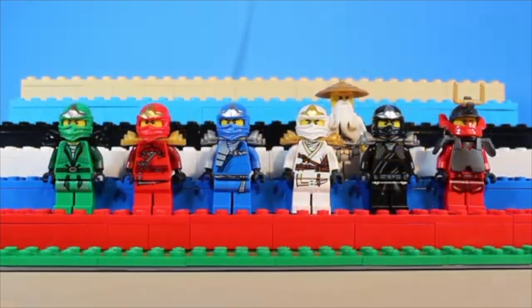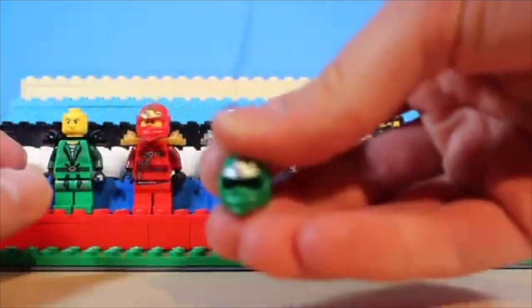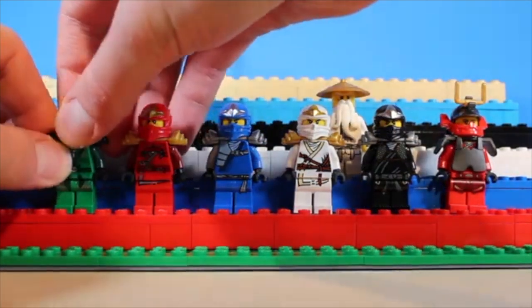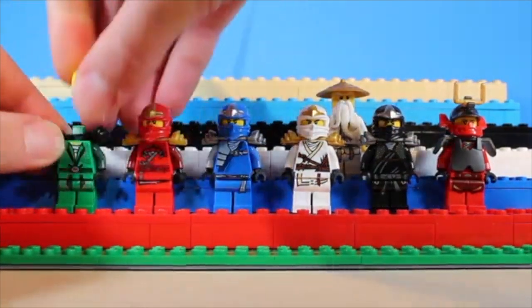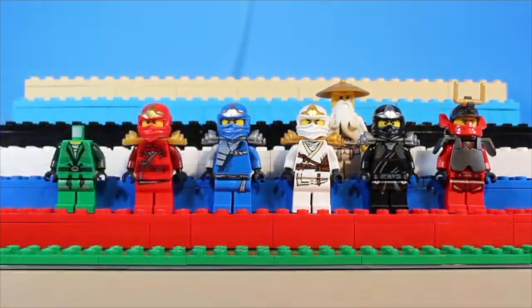Moving on to the next group here, we have a proper Ninjago classic. The ZX suits were released in 2012 and still remain one of my favorites. These suits were revolutionary for the time as they diverged from the classic ninja headpiece in favor of the smaller ones alongside the shoulder armor. Each design is so simple, yet it features just the proper amount of detail needed to match the new pieces. These ones are wonderful.